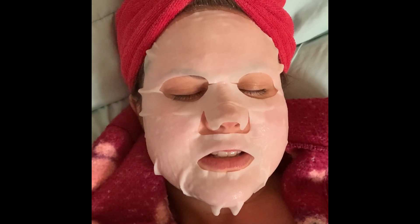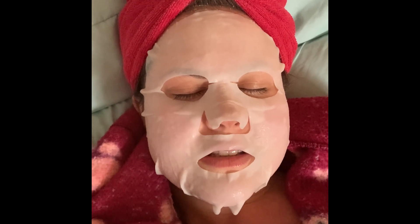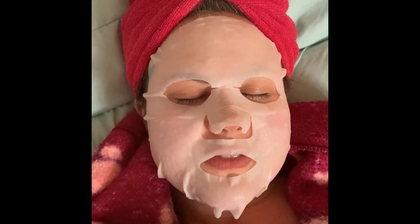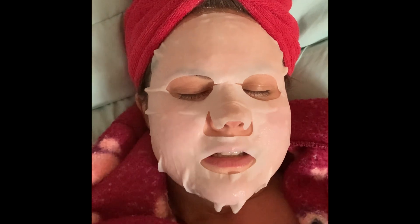Hey soul surfers, welcome to day three of the 30 Days to Self-Love series. If you haven't subscribed to the channel, go ahead and do so by clicking that subscribe button as well as the notification bell. If you're feeling compelled, go ahead and give this video a like. Today we are talking about pampering yourself.